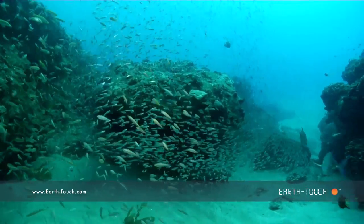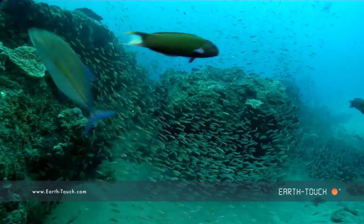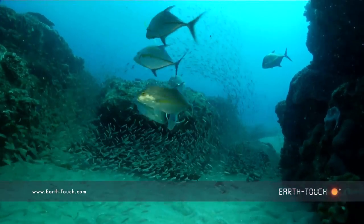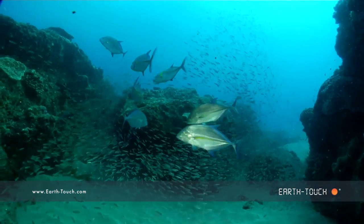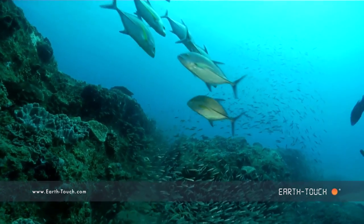And then the usual suspects. These bluefin kingfish frequent this reef, and last week I saw four of them harassing the same shoal of tiny baitfish. Today they've doubled in numbers — there were eight of these fish, and they were just patrolling this outside edge.